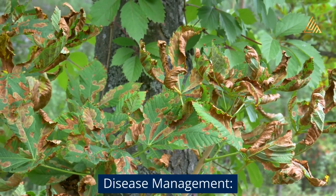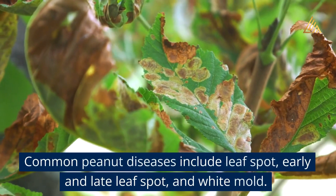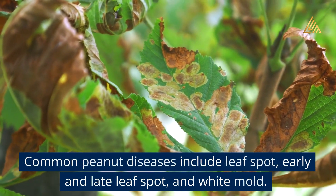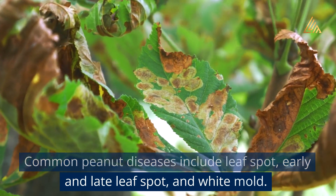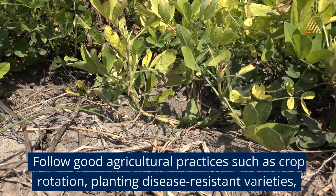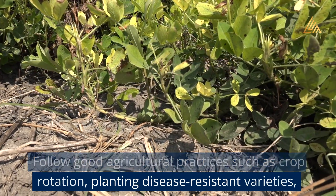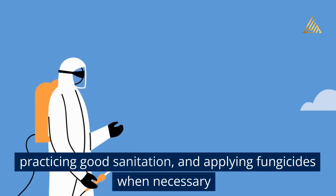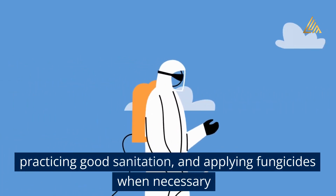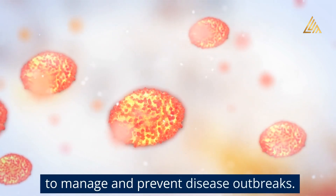Disease management: Common peanut diseases include leaf spot, early and late leaf spot, and white mold. Follow good agricultural practices such as crop rotation, planting disease-resistant varieties, practicing good sanitation, and applying fungicides when necessary to manage and prevent disease outbreaks.